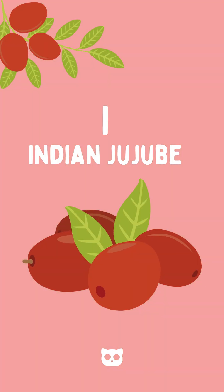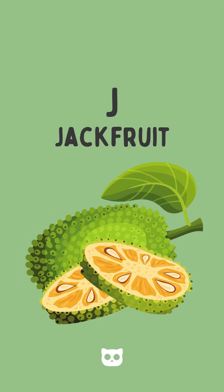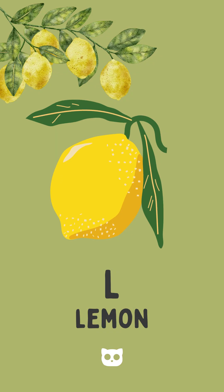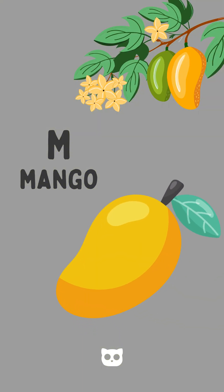I is for indivis, a sweet and chewy delight. J is for jackfruit, so big and bright. K is for kiwi, fuzzy and green. L is for lemon, sour and clean. M is for mango,